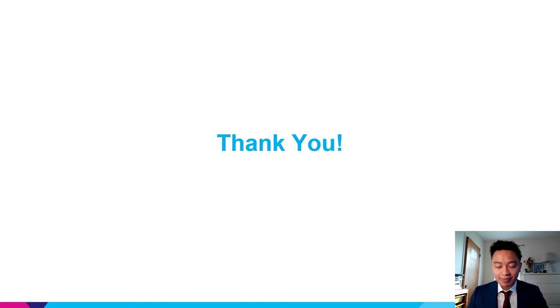I want to take the opportunity to thank the organizers for allowing me to present my research project, as well as the audience for listening.